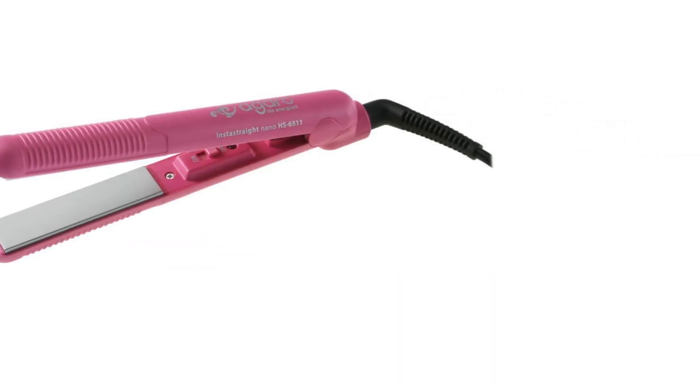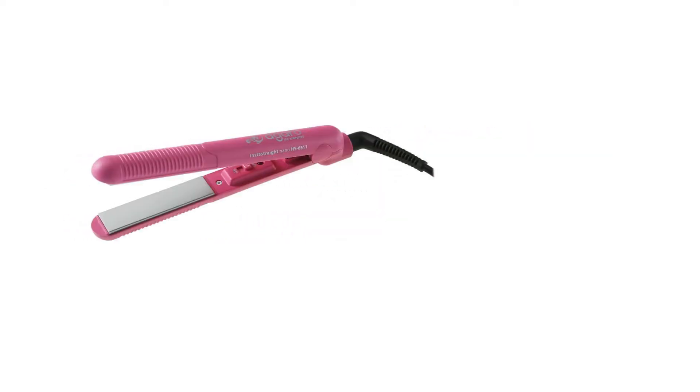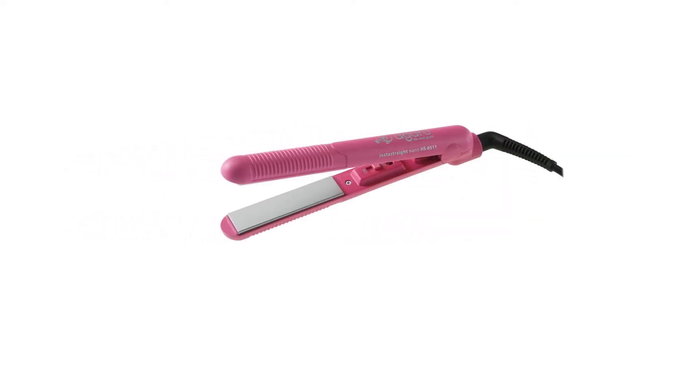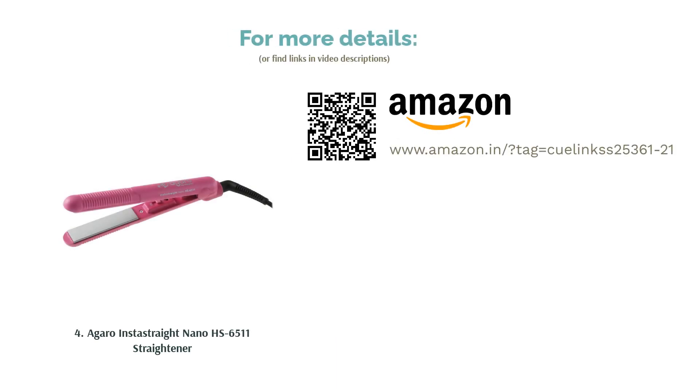Although, if you are looking for features like adjustable temperature, you would be a bit disappointed, as this flat iron lacks such features. It also doesn't work well for thick and curly hair, as it would take too long to get that hair type perfectly straight. The outer body can get pretty hot too, so it is easy to burn yourself if you're not careful.